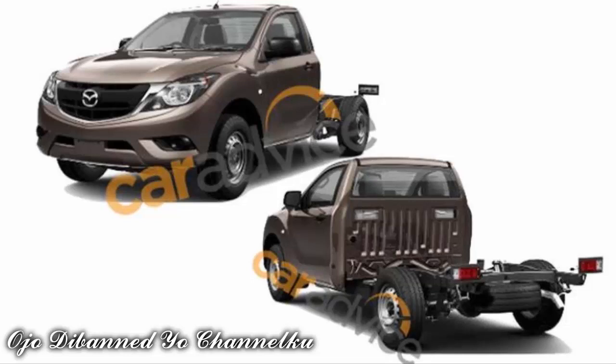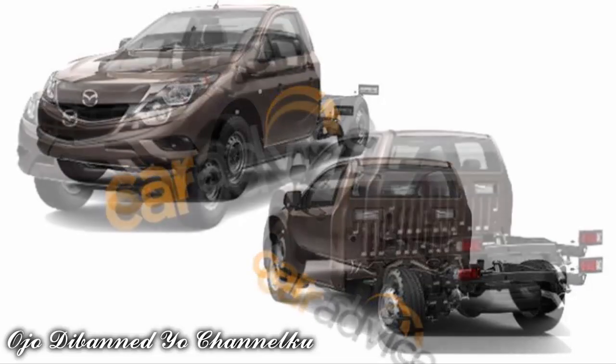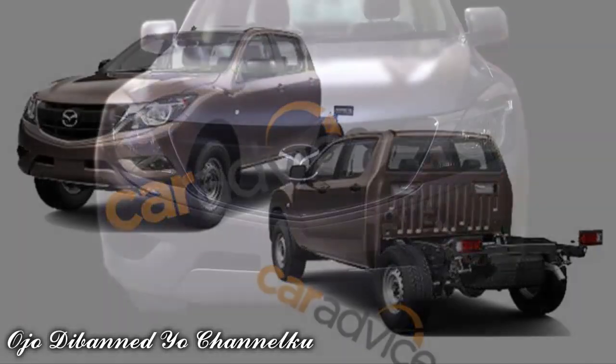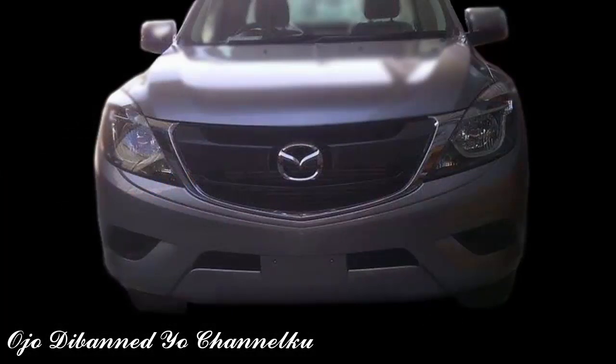Following earlier spy pics, the people from CarAdvice got their hands on images that clearly tell us what's what. Slated to arrive in Australia and New Zealand in September, the 2016 Mazda BT-50 facelift is going to be assembled in Rayong, Thailand, just as its sibling with blue oval badges.